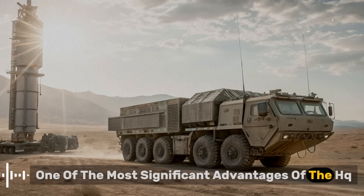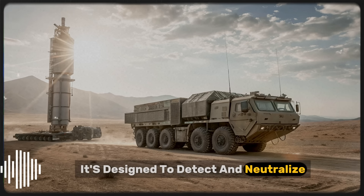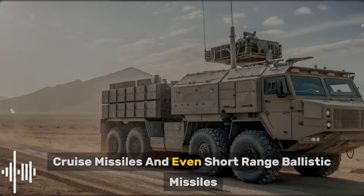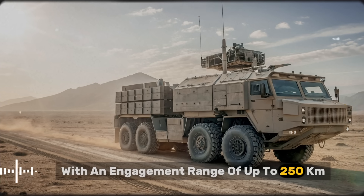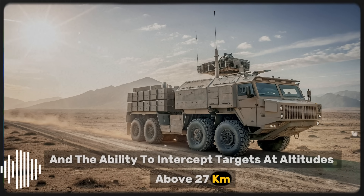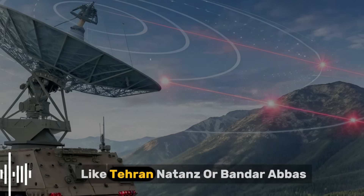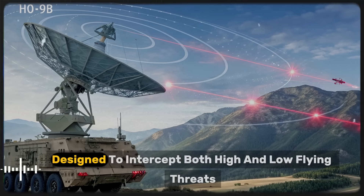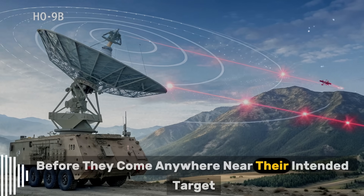One of the most significant advantages of the HQ-9B is its flexibility in targeting. It's designed to detect and neutralize a wide variety of aerial threats — stealth aircraft, drones, cruise missiles, and even short-range ballistic missiles. With an engagement range of up to 250 kilometers and the ability to intercept targets at altitudes above 27 kilometers, the system can create a deadly dome of protection around strategic locations like Tehran, Natanz, or Bandar Abbas. It's essentially a multi-layered net designed to intercept both high and low-flying threats before they come anywhere near their intended target.